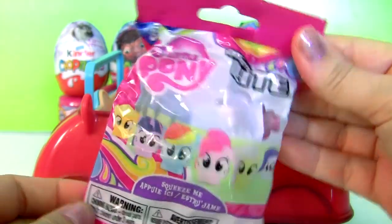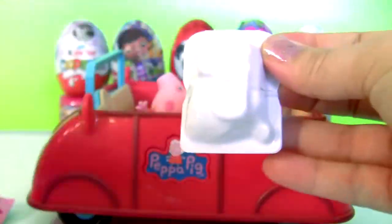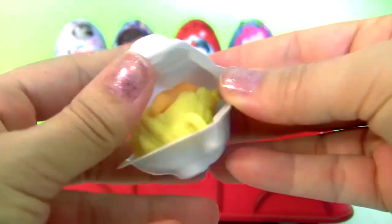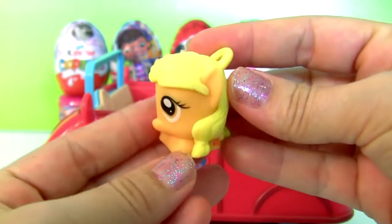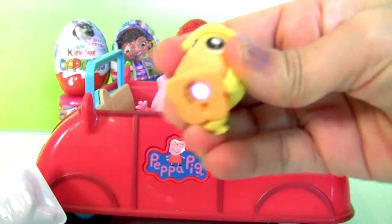My Little Pony! This is a micro light, and we have here Applejack! It lights up!